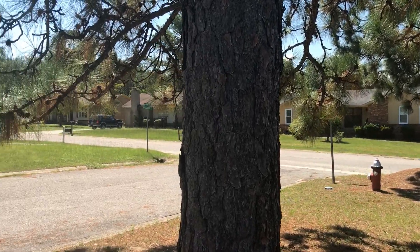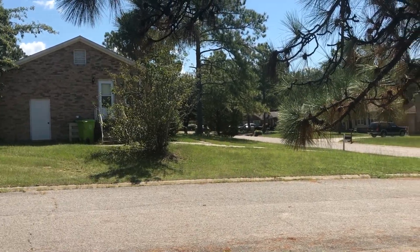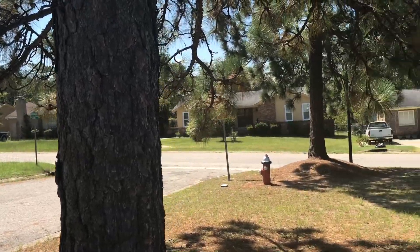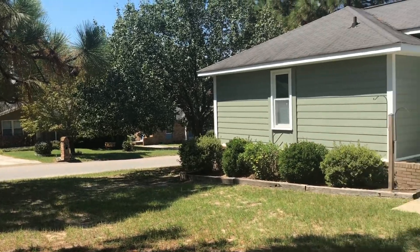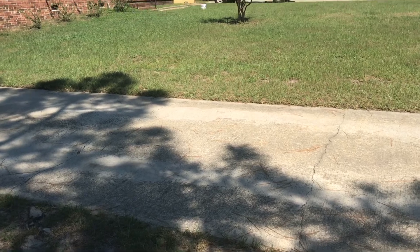Lovely home here on a corner lot in a well-established neighborhood. Nice size front yard and a long driveway.